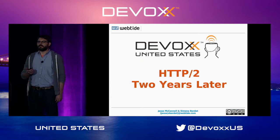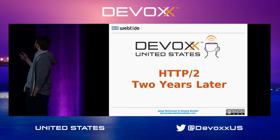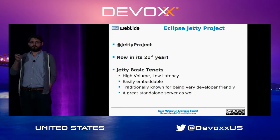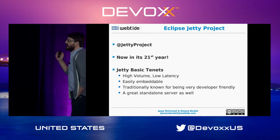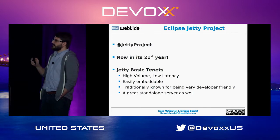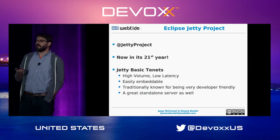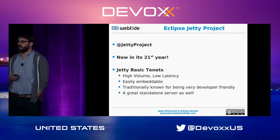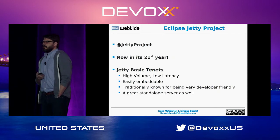Welcome to our two-year retrospective on HTTP2 support in Jetty. Jetty is an Eclipse project. You can track us on Twitter. We are located at GitHub at httpgithub.com/eclipse/jetty.project. We moved out there about a year ago, but we are still an Eclipse project.